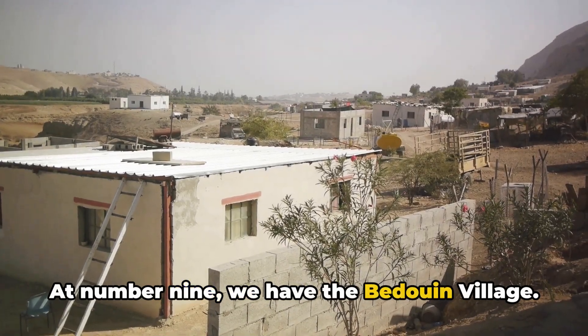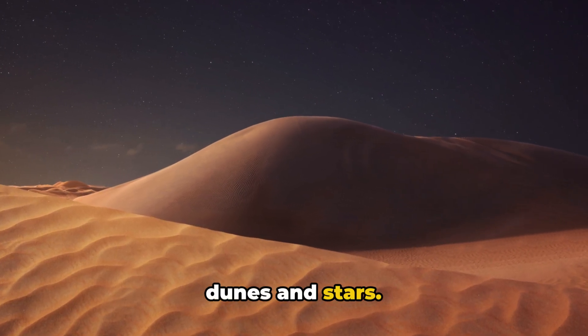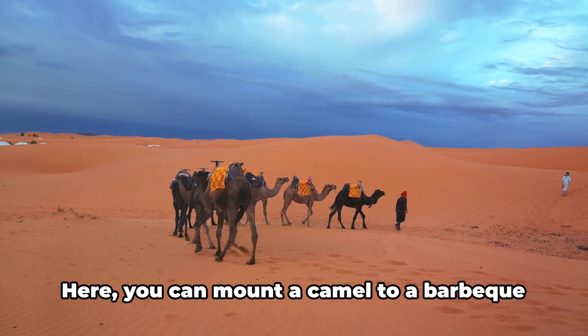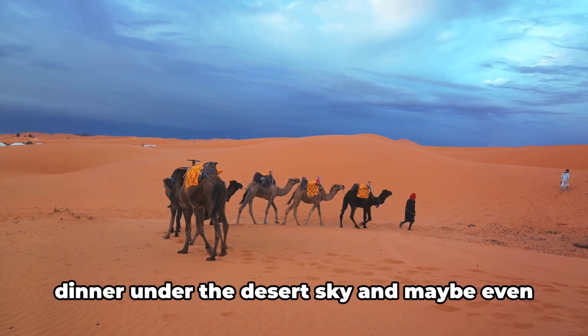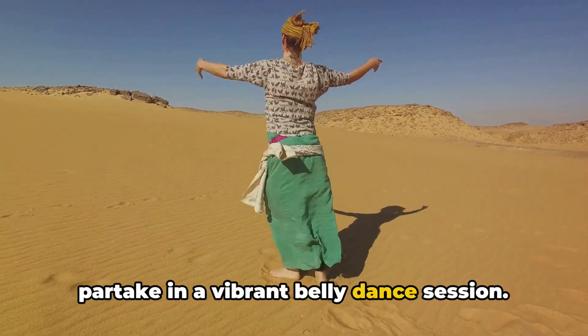At number 9 we have the Bedouin Village. Here you'll find yourself amidst sand dunes and stars. This is far from your typical cityscape. Here you can mount a camel, enjoy a barbecue dinner under the desert sky, and maybe even partake in a vibrant belly dance session.